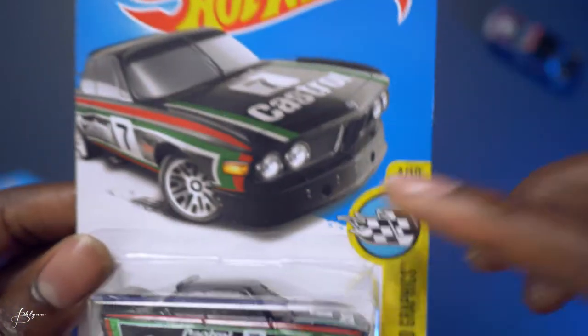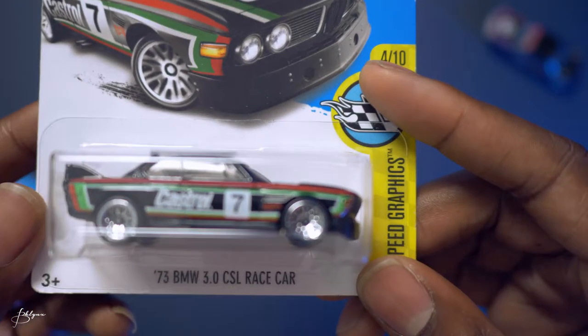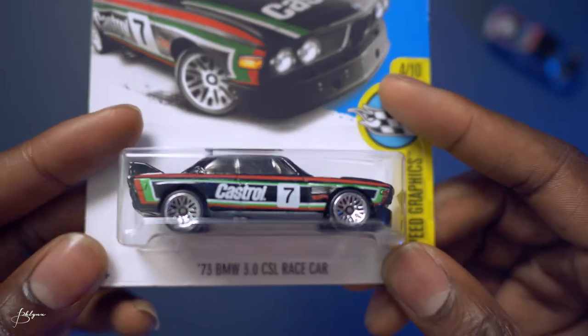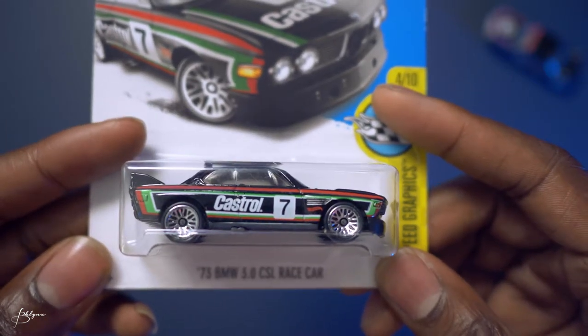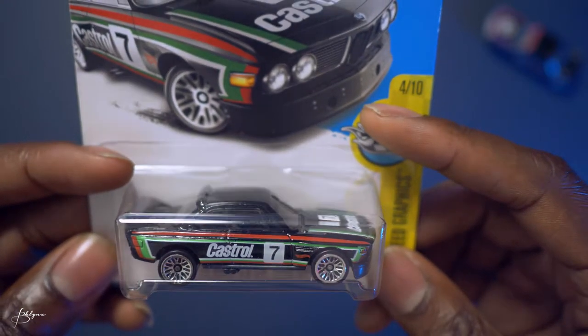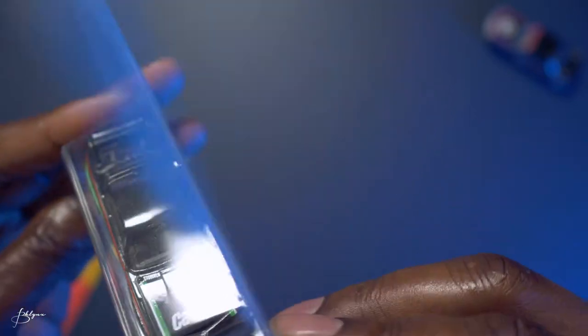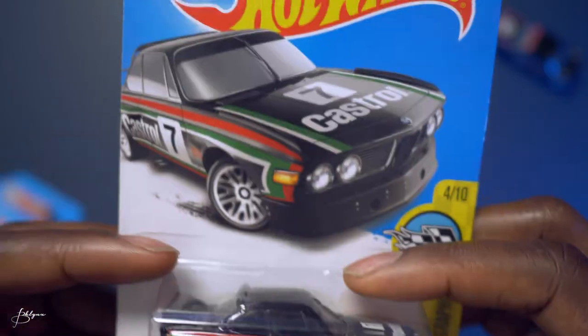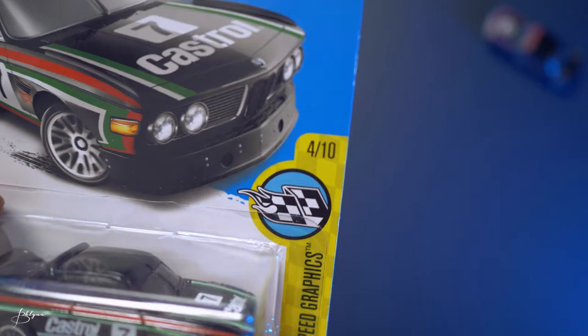My second '73 BMW 3.0 CSL Race is number 7 — black car with red, green, and white tempos. This one is 4 of 10 from the Highway Speed Graphics collection.